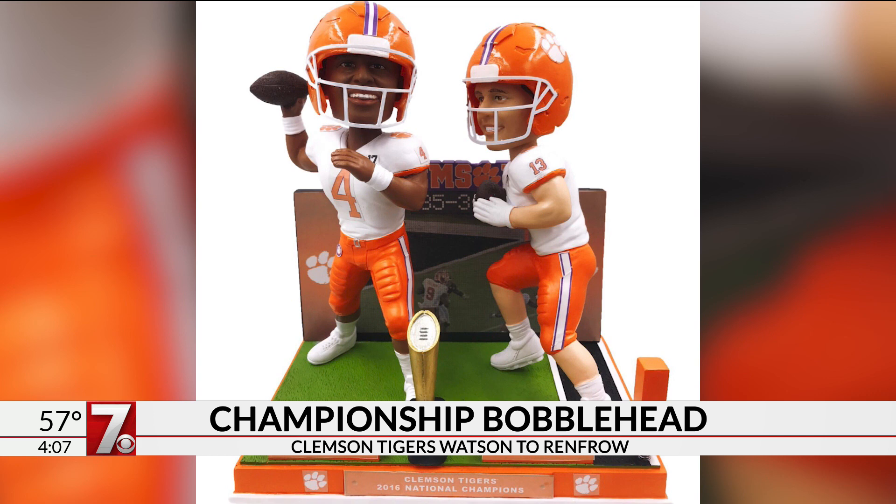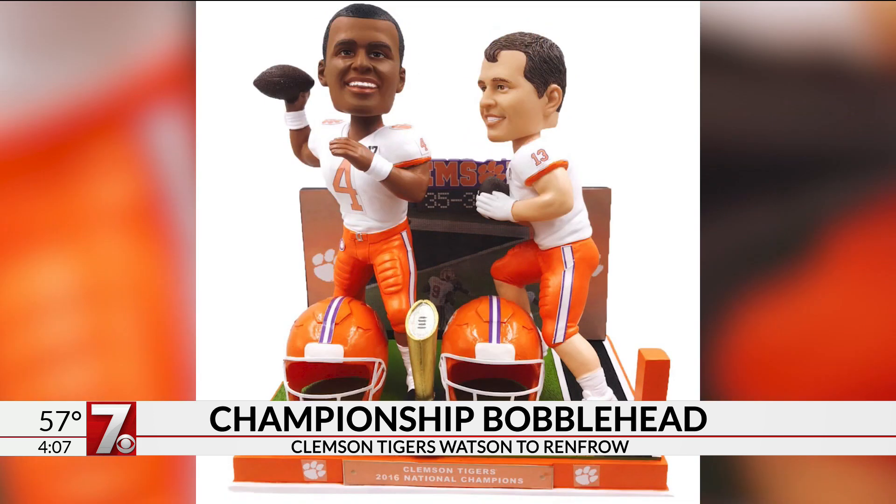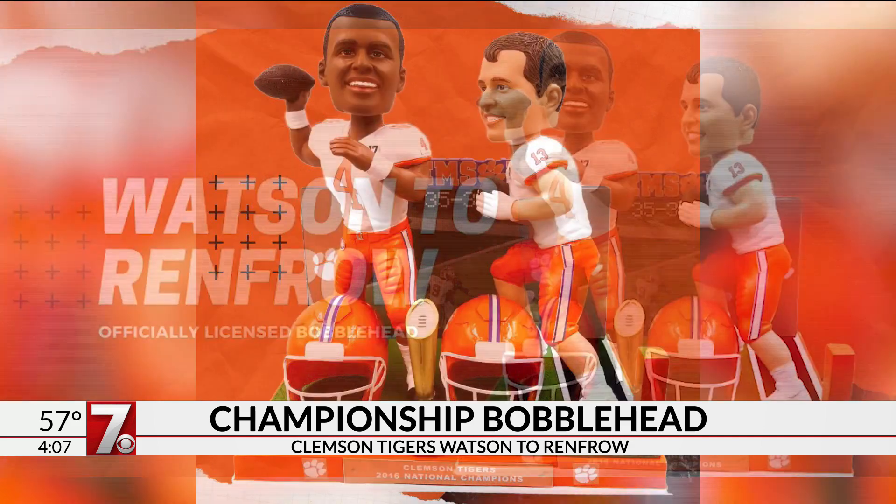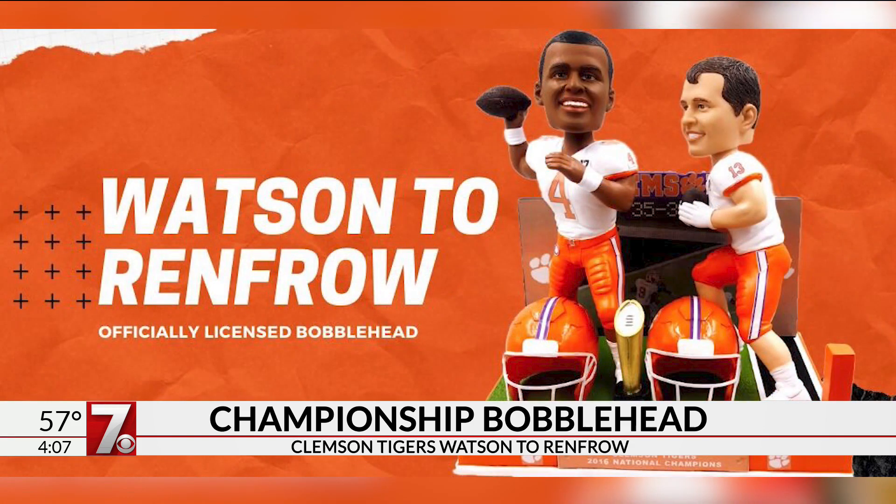Foucault made the bobblehead for the National Bobblehead Hall of Fame and Museum. You buy it through their online store. The helmets can be removed — how cool is that? There's also a little replica national championship trophy, and they say there are only 2,017 of them that have been made. They did pretty good on the faces — they're really realistic.